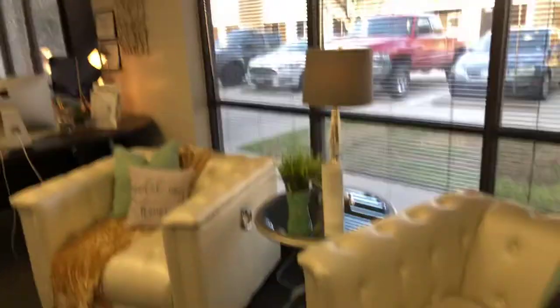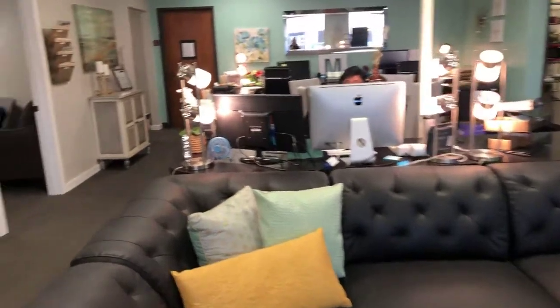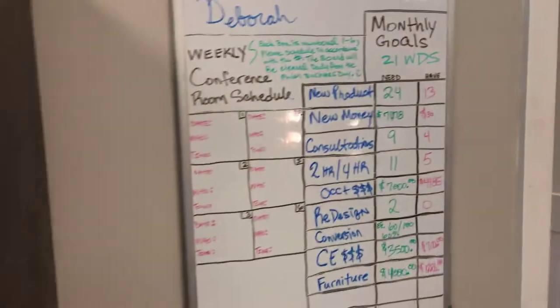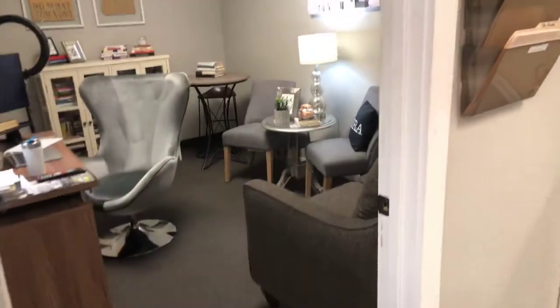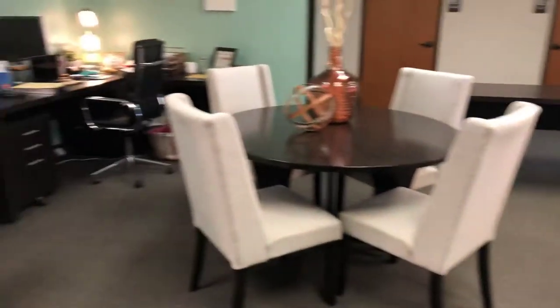Of course we've got our offices — everyone is rocking and rolling with projects. Here's Misty working on the phone; we'll come back to our team later. This board talks about our goals for the month, there's my office, and we've got a quick meeting space as well.